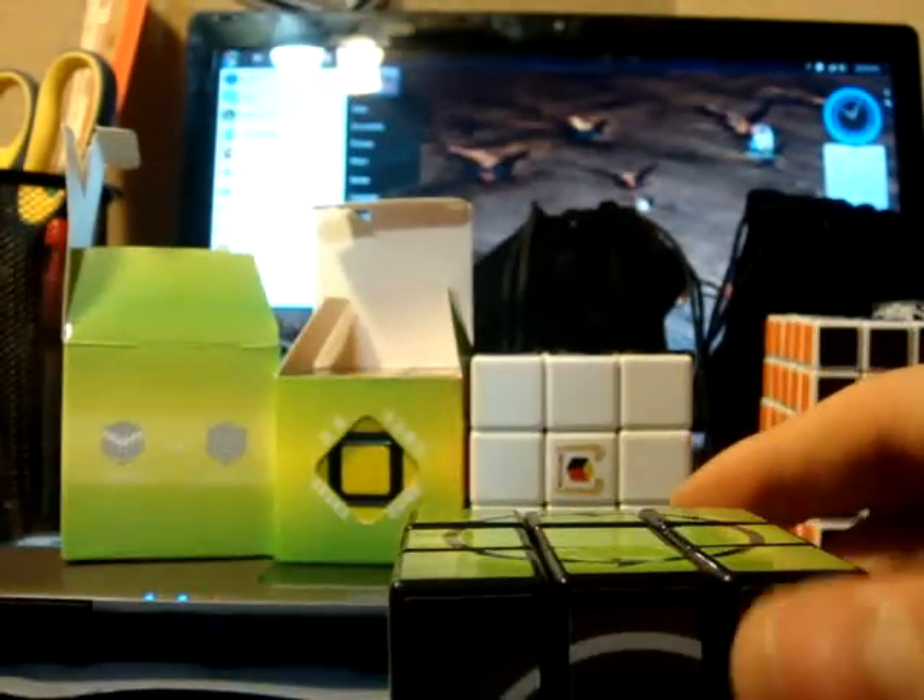Definitely going to be one of my favorite puzzles. It was pretty expensive though, but definitely worth it. It just came in a bag. Nothing special.